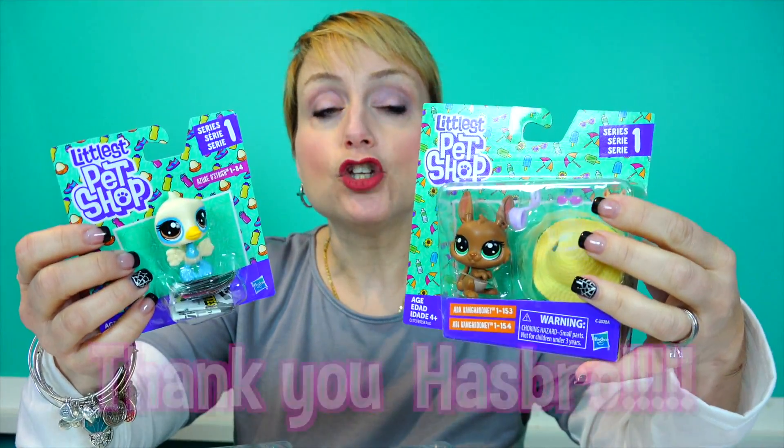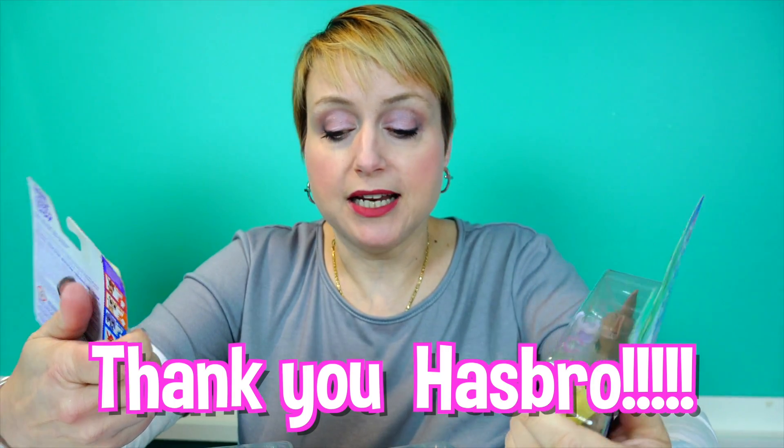It's really, really awesome when you come home and you have a giant box from Hasbro and it is filled to the brim with Littlest Pet Shop adorableness. Thank you so much, Hasbro, for sending this to us.